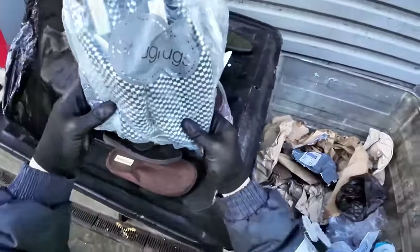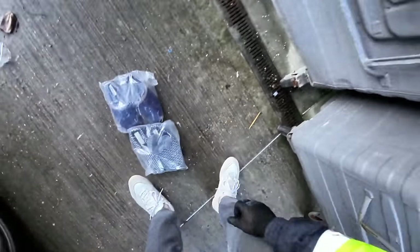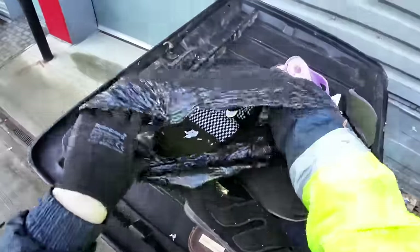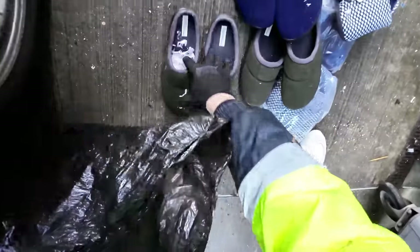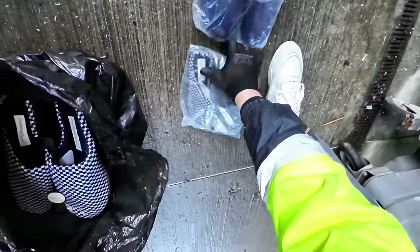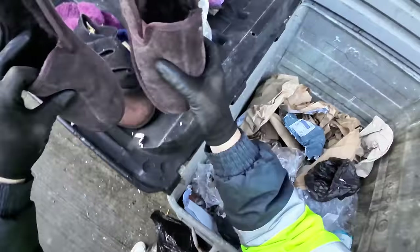Nice, here we are - there's one pair. There's another pair, brand new. There's another pair there, brand new. Another pair there, brand new. Another pair there, brand new - several pairs there. So that's one pair, two, three, four, five, six pairs, and then those ones - seven pairs. That is pretty damn good.